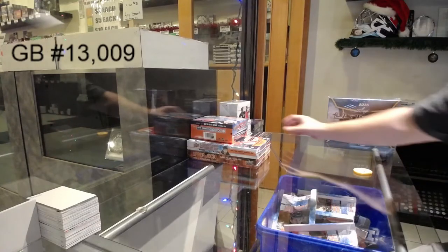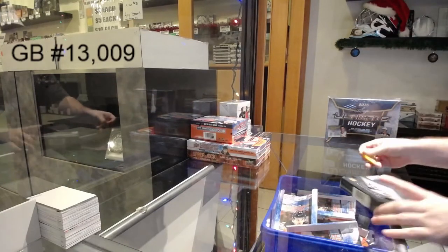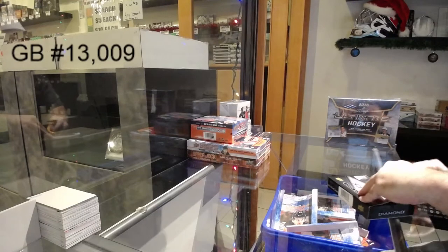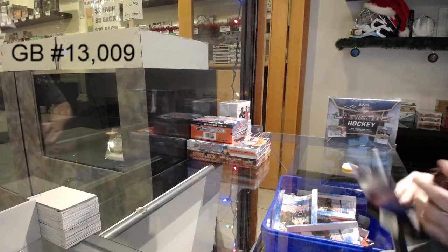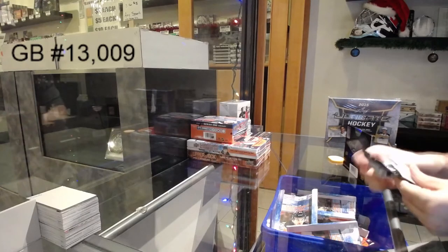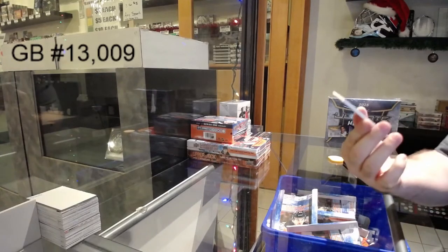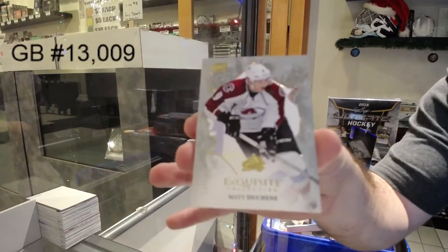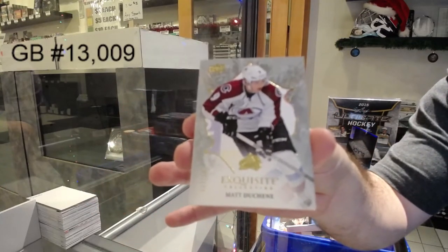C&C break number 13,009. We've got the two box 1617 diamond. We've got for the Avalanche, to 149, Matt Duchesne. Exquisite. Matt Duchesne.